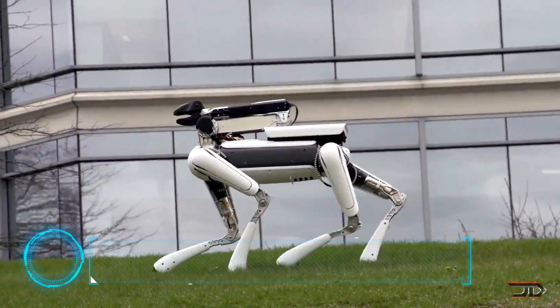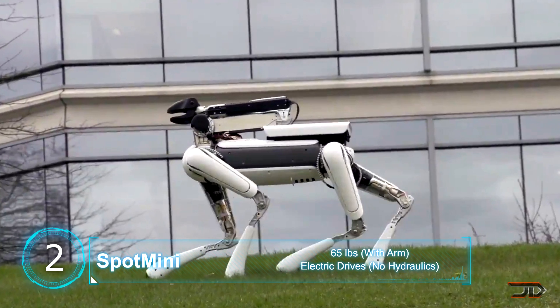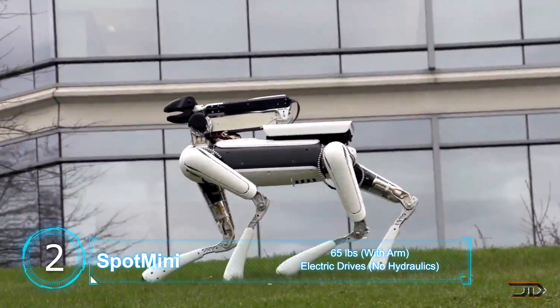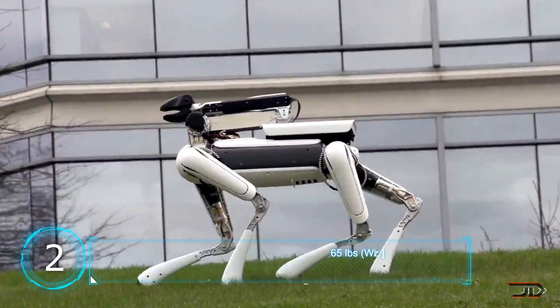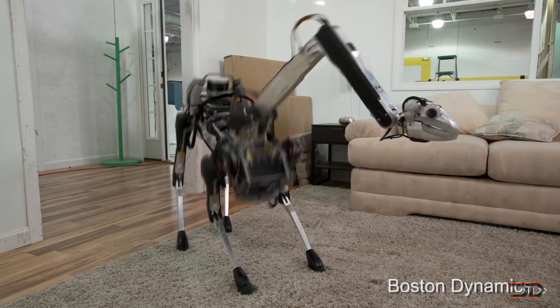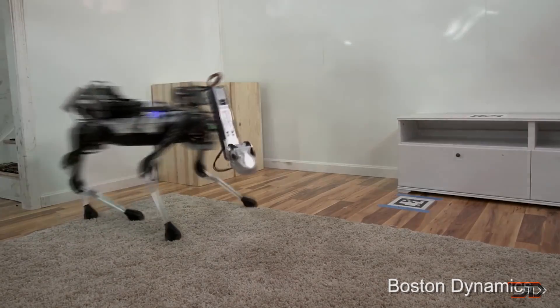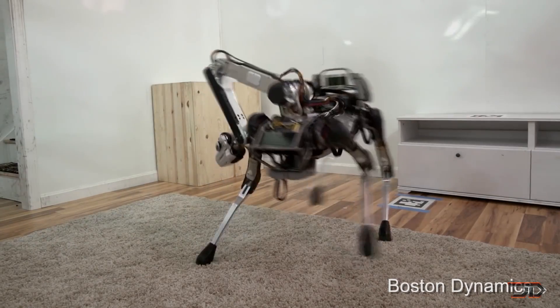At number two, the Spot Mini. The Spot Mini is roughly the same size as an average dog, and it can run around for 90 minutes per charge, which is pretty impressive. The robot is not fully autonomous, but it can do some really cool maneuvers, such as climbing stairs and putting dishes away. It is built purely from electric drives, and it includes a solid-state gyro which helps it interact with its environment and lasts quite a while on a charge.